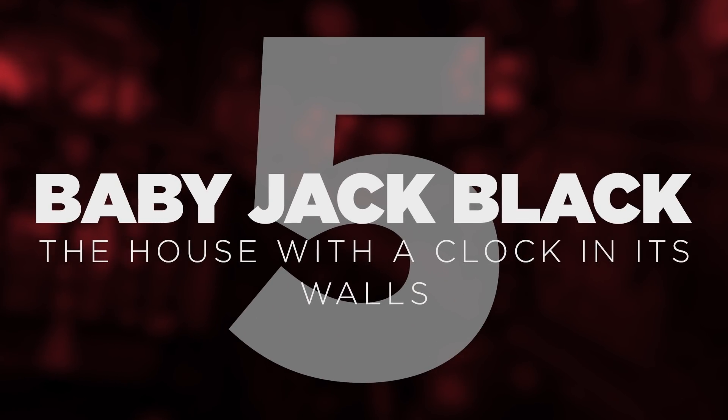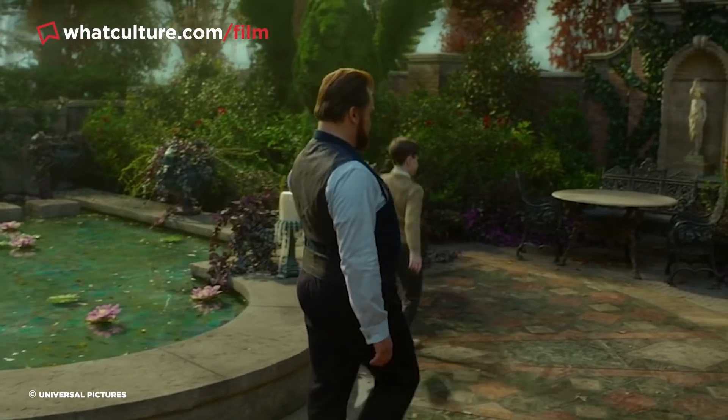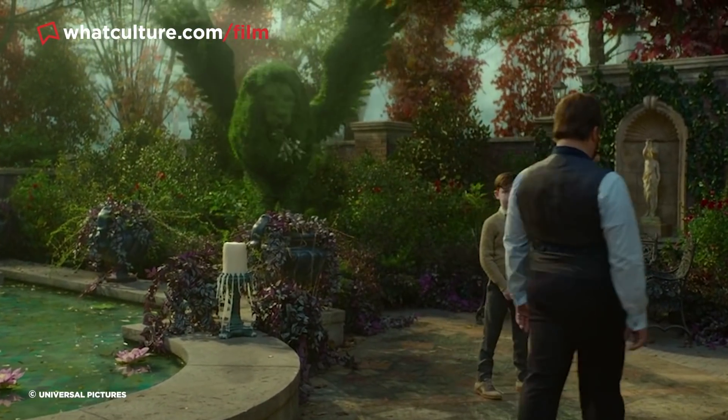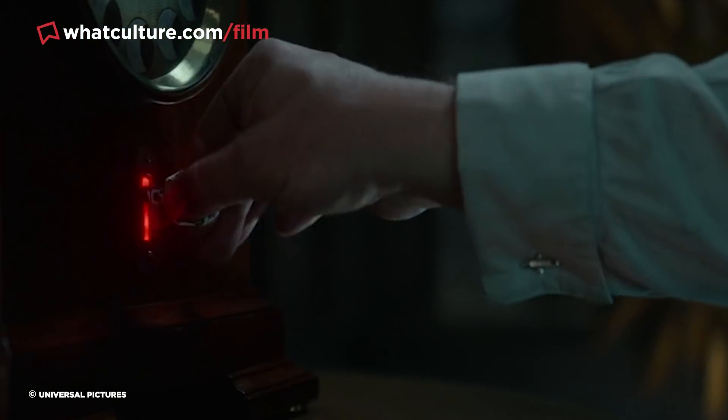Number 5 – Baby Jack Black in The House With A Clock In Its Walls. Eli Roth's fantasy comedy film The House With A Clock In Its Walls is filled to the brim with lavish visual effects that draw total attention to themselves. But surely the most memorable single effect in the entire film was actually completely practical. Late in the film, the titular clock turns Jonathan Barnevelt into a baby.